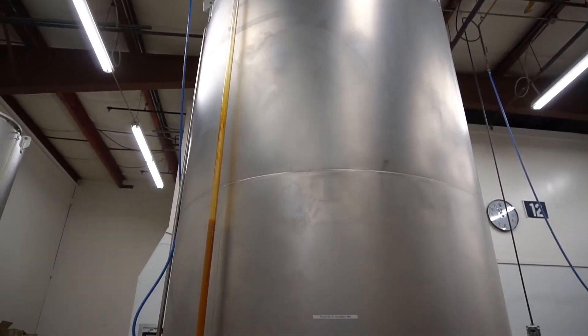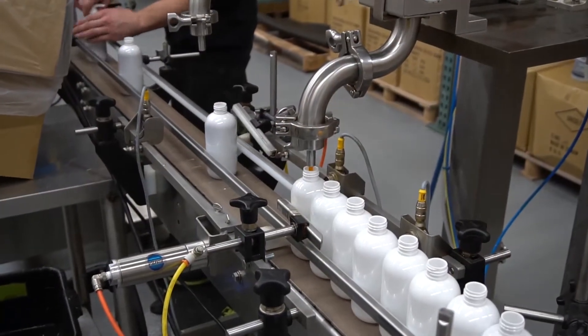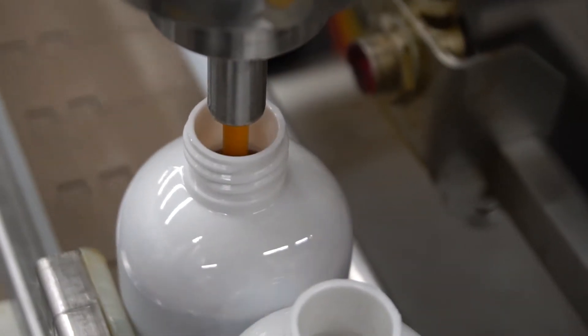We wanted to have a filling machine. I happened to see Hinds-Bock at a packaging trade show that summer 2004 and that's how we got started.